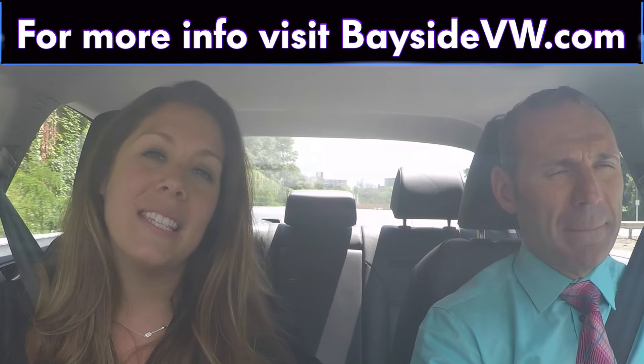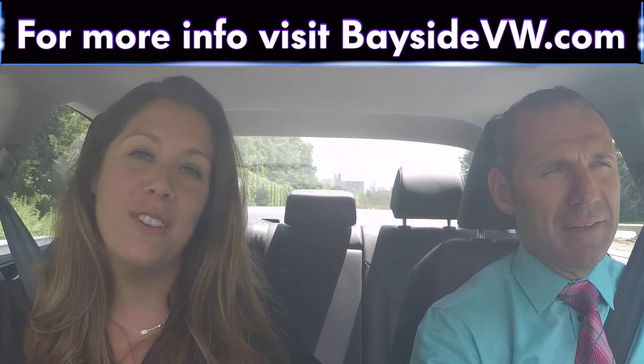Angelo is going to be able to get you into a brand new Volkswagen this month of August — key-for-key, come switch it in. Come on into the dealership and come see Angelo, or you can visit BaysideBW.com for all the inventory.